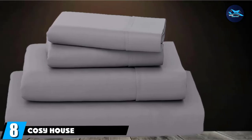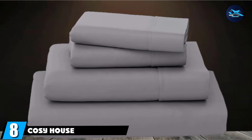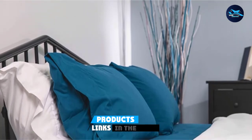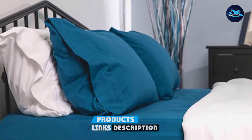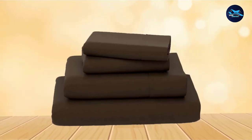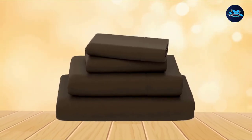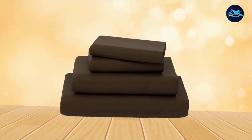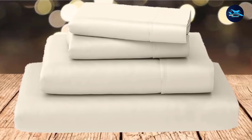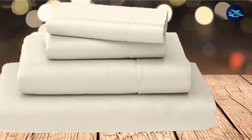The number eight position is held by Cozy House Collection Luxury Bamboo Bed Sheet Set. These soft and breathable bamboo and microfiber sheets are wrinkle-, stain-, and odor-resistant. They feature regenerated cellulose fiber from rayon, which helps regulate heat and wick away moisture for a cooler and more comfortable night of sleep. They are also hypoallergenic, which makes them a good choice for sensitive skin.